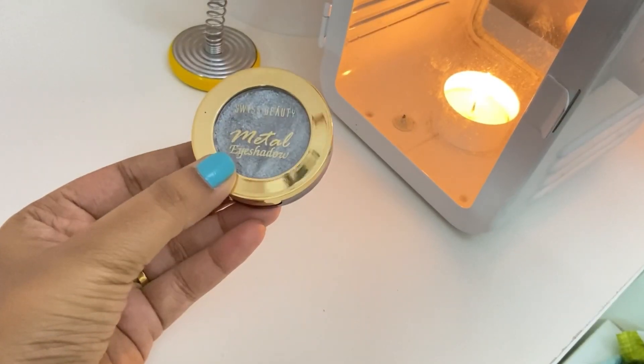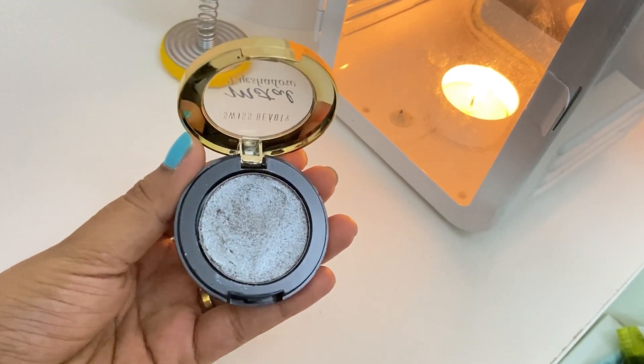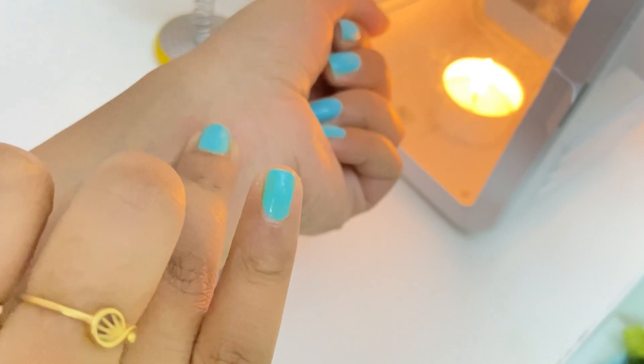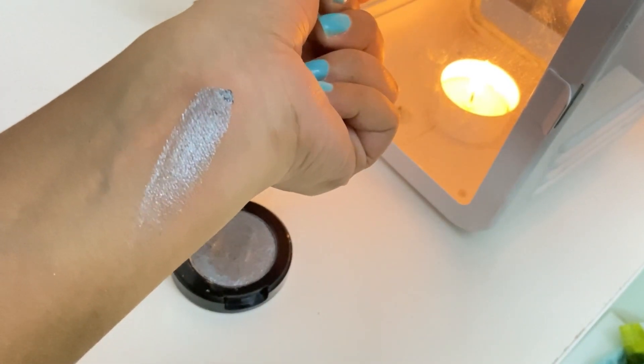Next I want to include Swiss Beauty's metal eyeshadow single pans. These are very good — if I don't want an entire palette but just a single color, I can definitely go with these. They have an amazing collection like some khaki colors, champagne, gold, and this one is silver which I have. The texture is so good and very high-end, so it's a must-have I would say.